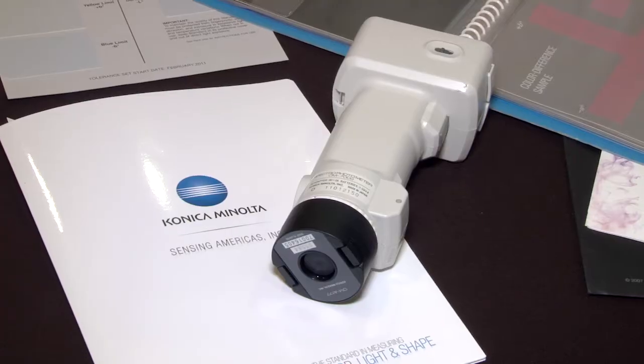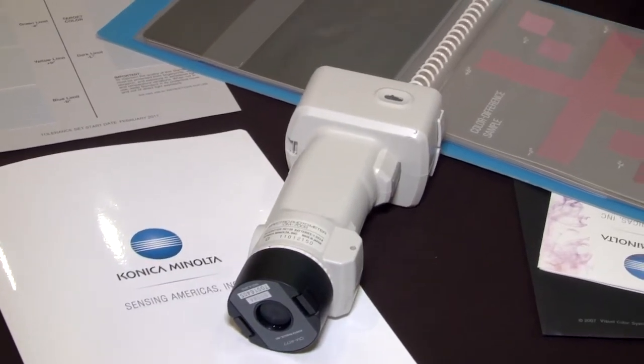My name is Eric Meyer and I'm from Wyrta Contemporary Art Conservation. We do sculpture conservation of contemporary art. I was interested in coming today because we have a Minolta spectrophotometer, the CM700, that we've been using for about two years, and I've always wanted to learn how to use it better.